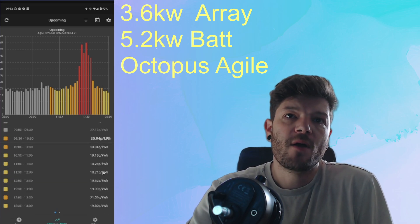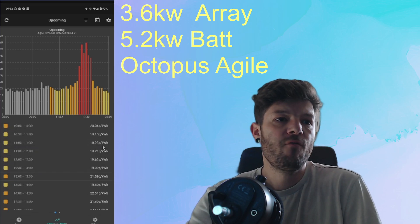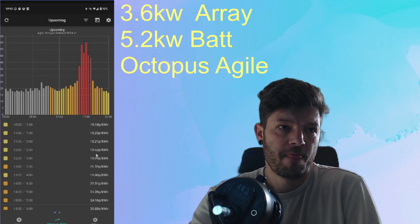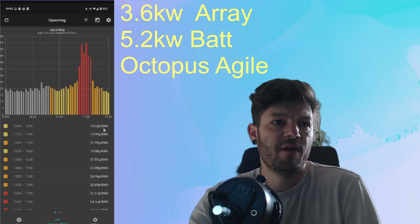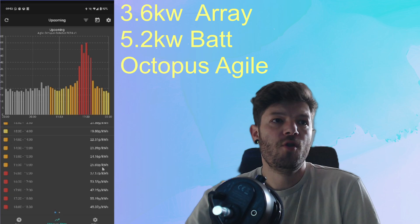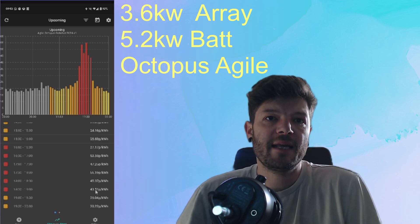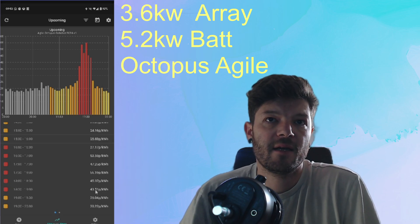So here's something to bear in mind as an Agile user: if I've run out of battery at, say, 12 o'clock where the price is 18p, I can then charge from 12 until 4 for 19-21p. That will top my battery up enough to get me through the spike of 40-50p. My top tip with Agile: don't be scared to charge at 20p to cover the 50p spikes.